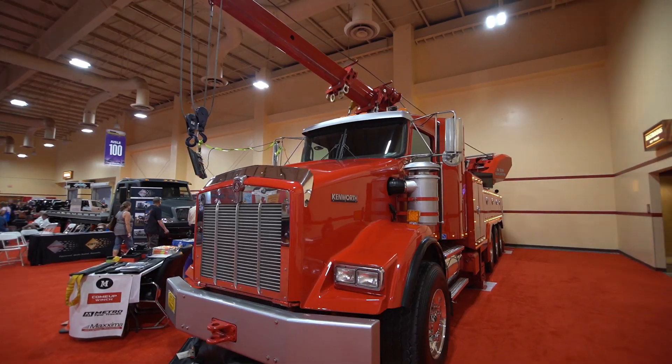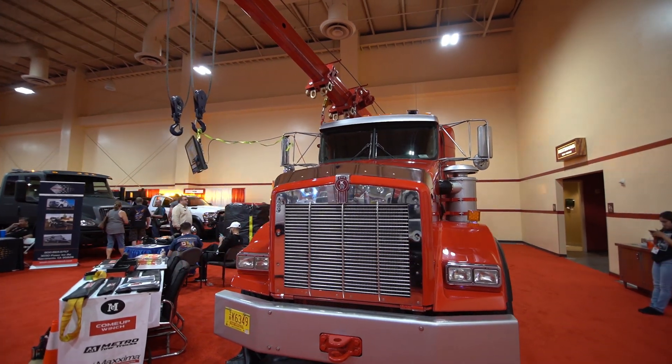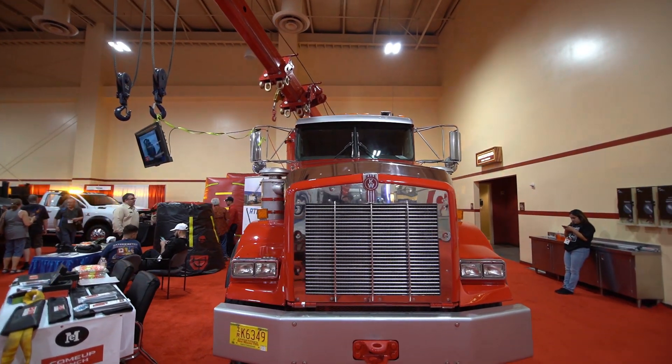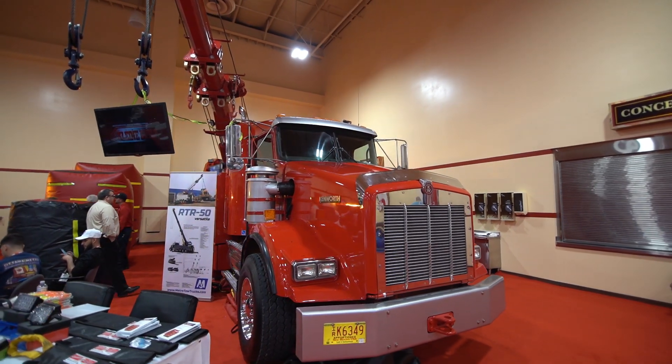I purchased the wrecker unit from Metro. I had the chassis already at the yard for a project and I couldn't decide what I wanted on it. I did all my research and we started building it, and it took me right at about a year in my spare time to put the truck together. It all came in an overseas container — it was a complete jigsaw puzzle, one piece at a time. It was very labor intensive.